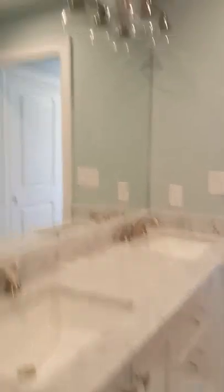Here is the shower, dual vanity, and a nice room.